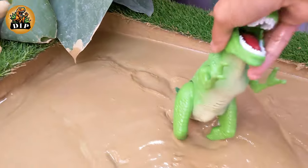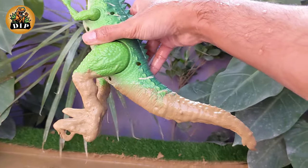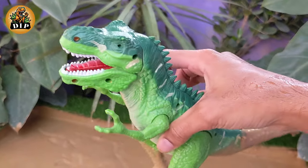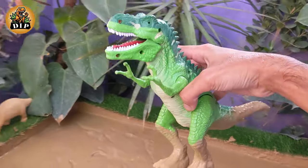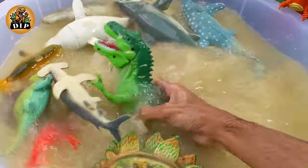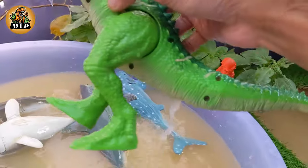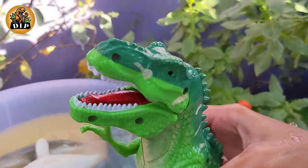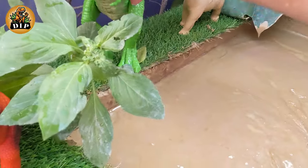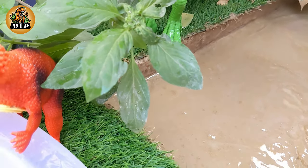Our last animal is Tyrannosaurus rex. The name Tyrannosaurus rex means tyrant lizard king in Greek. The first fossils of Tyrannosaurus rex were discovered in the late 19th century in western North America, and it remains one of the most well-known and studied dinosaurs. Tyrannosaurus rex was one of the largest carnivorous dinosaurs, with an estimated length of up to 40 feet.